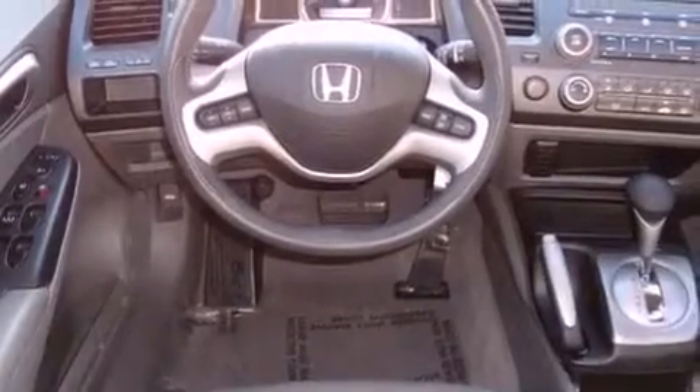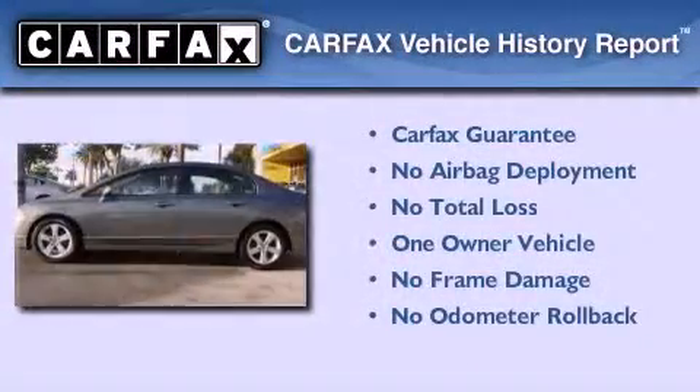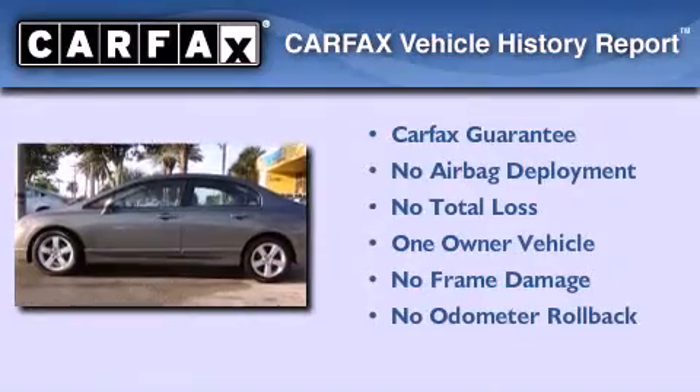With an EPA estimated rating of 36 miles per gallon on the highway, this vehicle pays off in the long run. This Honda has had only one owner and it qualifies for the Carfax buyback guarantee.